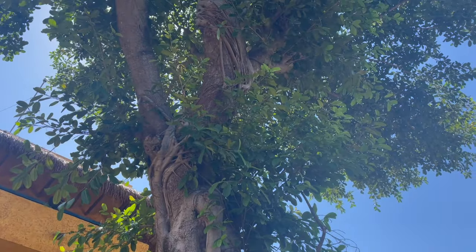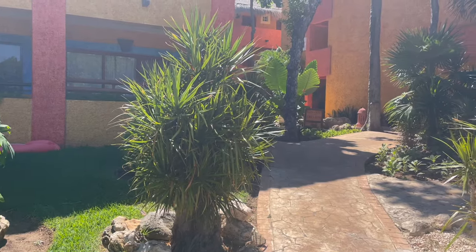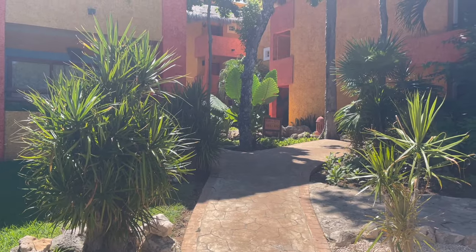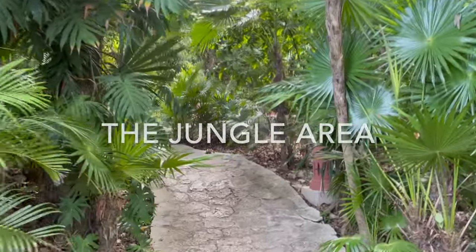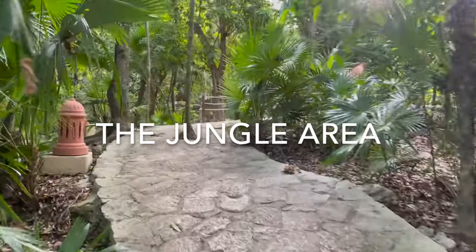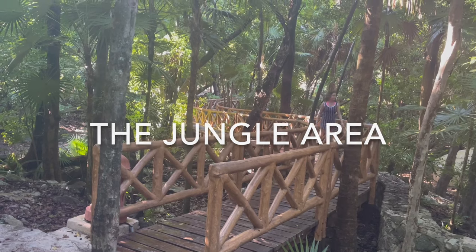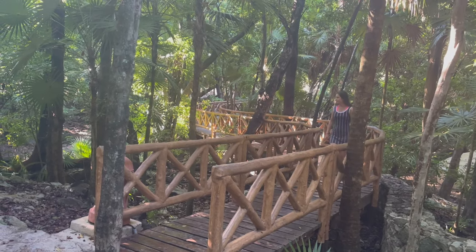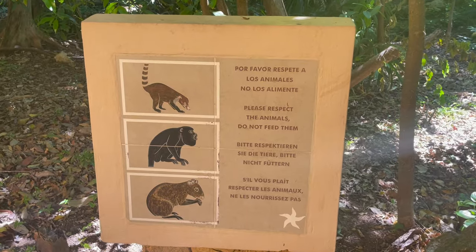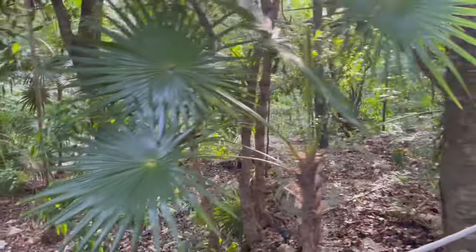This resort is full of vegetation and wildlife. Let's explore the jungle area, where many animals can be seen. Pathways through the jungle area can be taken on your way to the dining halls, beach, theater, rooms, and lobby area. I loved walking through this part and looking around for animals — you'll find yourself spending a few extra minutes here observing the creatures. Do you see any animals?